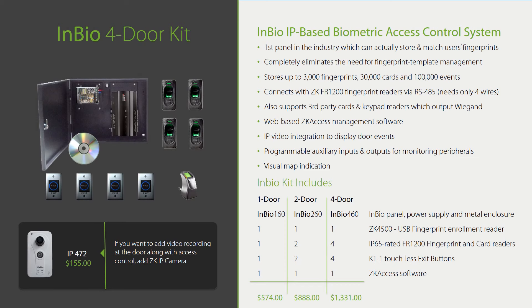Here we have an InBio complete fingerprint and RFID access control door kit. Like C3, when ordering the InBio kit, you have everything you need except a third-party door lock. $1,331 for a complete four-door biometric system is unheard of in the industry. Each InBio kit includes an access control panel, power supply, metal enclosure, exit switches, and free management software. What makes the InBio door kit unique is that it includes fingerprint readers and a fingerprint enrollment reader.